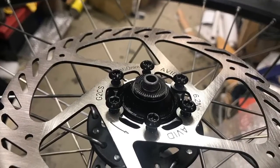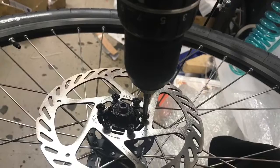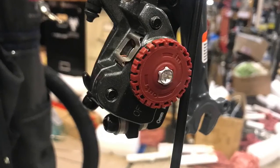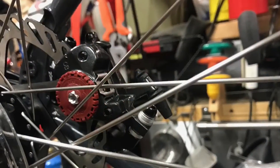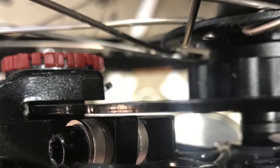I still need to add the electronics, the dynamo hub, the front and rear lights, put the Brooks saddle on it, and figure out what size panniers I'll want on the front and back racks.